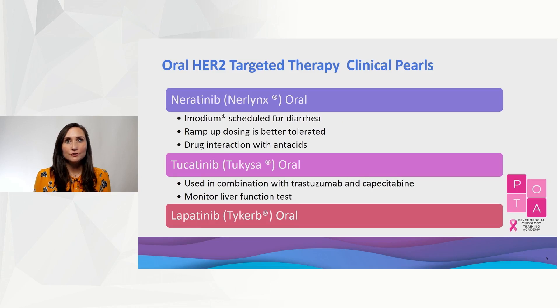Oral HER2-directed therapies include neratinib, tucatinib, and lapatinib, all of which are tyrosine kinase inhibitors and are known to cause diarrhea. Note that neratinib has significant drug interactions with antacids.